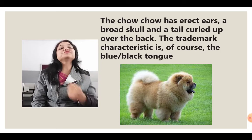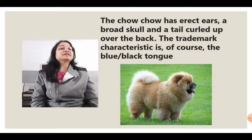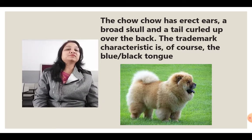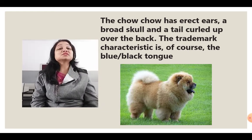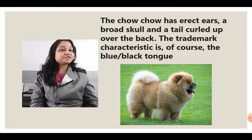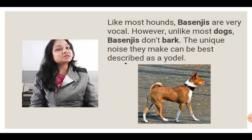The first one is the very cute Chow Chow. It has erect ears, a broad skull, and the tail curled up over the back, as you can see in the picture. It's so cute, and the trademark characteristic is of course the blue-black tongue — see its tongue, this is the specific feature.